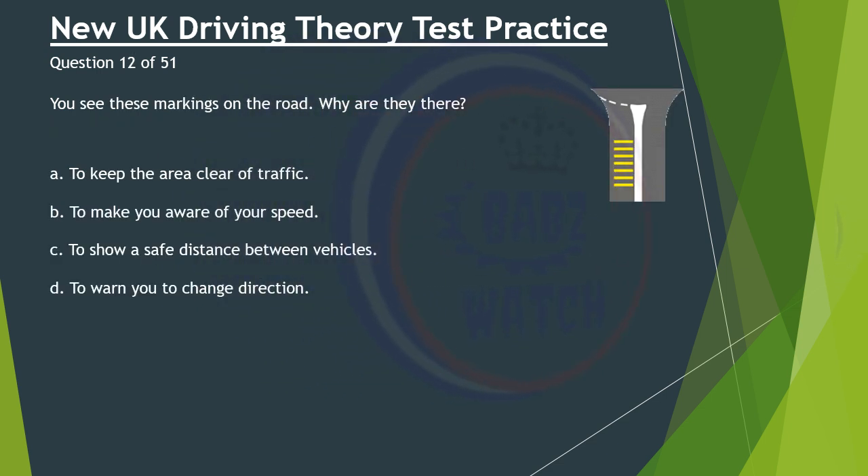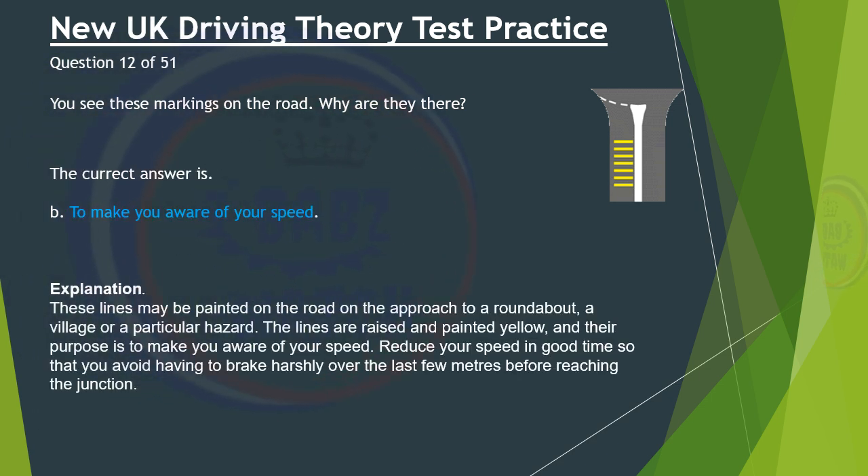Question 12 of 51. You see these markings on the road. Why are they there? A. To keep the area clear of traffic. B. To make you aware of your speed. C. To show a safe distance between vehicles. D. To warn you to change direction. The correct answer is B: To make you aware of your speed. These lines may be painted on the road on the approach to a roundabout, a village or a particular hazard. The lines are raised and painted yellow, and their purpose is to make you aware of your speed. Reduce your speed in good time so that you avoid having to brake harshly over the last few metres before reaching the junction.